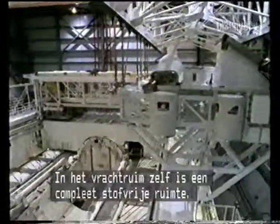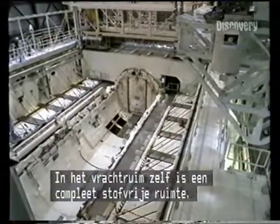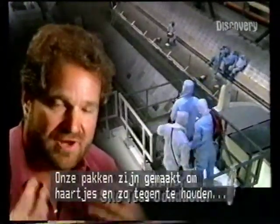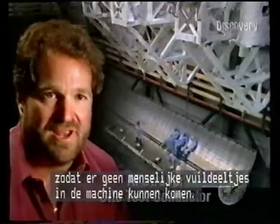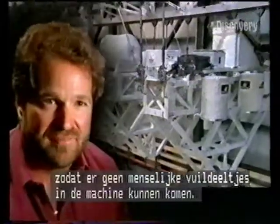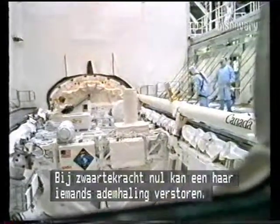When you get into the payload bay area where we have the cargo, you're getting into a clean room environment. We have bunny suits, which are an ensemble to stop hair or any type of contamination from humans from getting into the machine. Like a hair in zero-G can affect an astronaut's breathing.